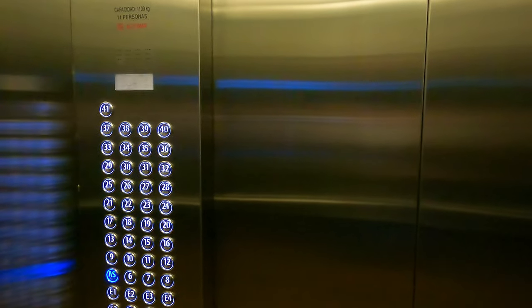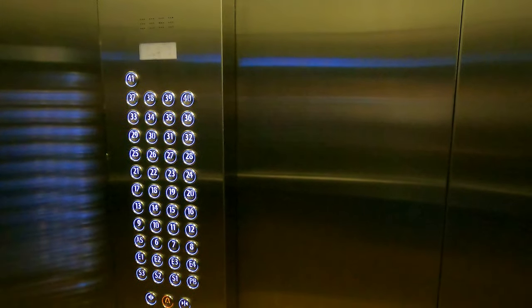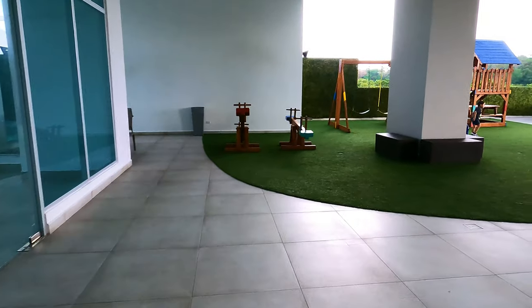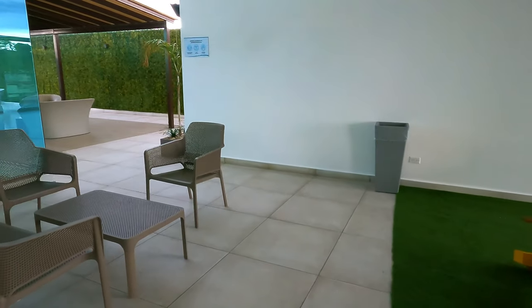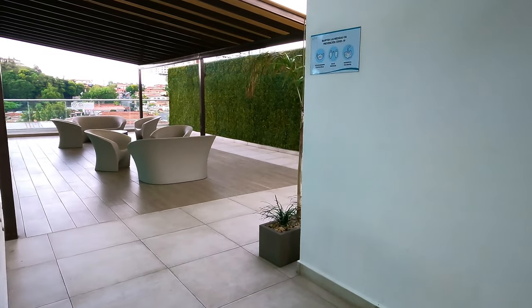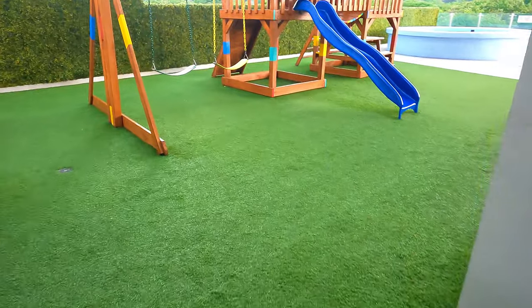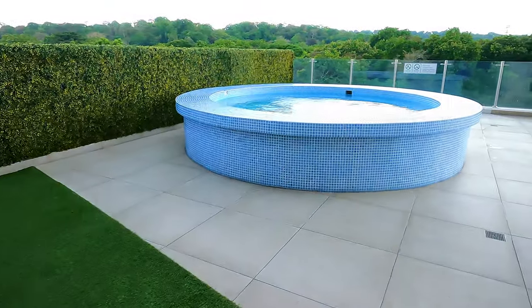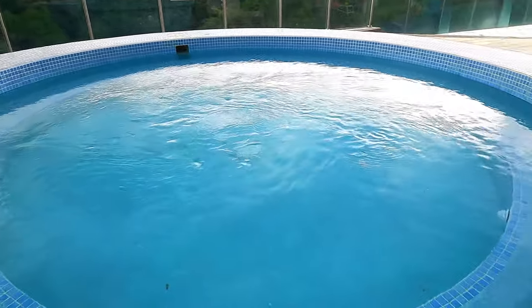It looks great to me. Not sure what the services cost — somebody said about $100 but probably more. We have a lot of stuff here: gym and pool. There's a kids' playground area, a sitting area, and a small pool with jets — it's probably like a jacuzzi.